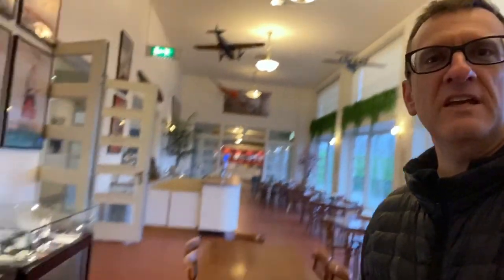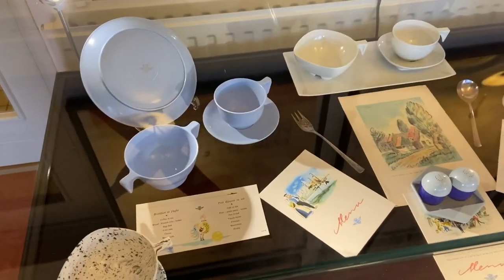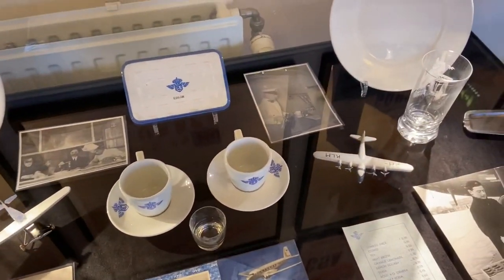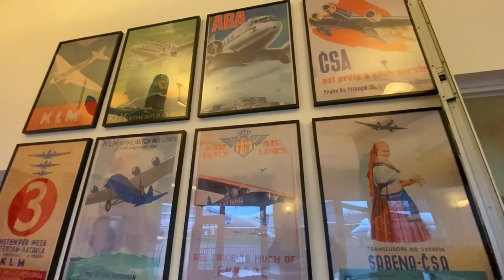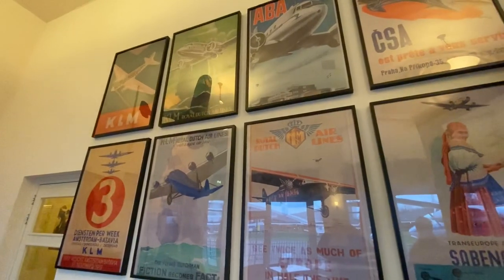They've got models on the ceiling and nice little artifacts. Of course the wall is blessed with a series of vintage 1930s KLM travel posters. They have a nice collection of old KLM plates and cutlery that were used on board the aircraft back in the 1930s and 1940s. Here are the old airline posters — I'm guessing they're original; I don't think they would put replicas up here.